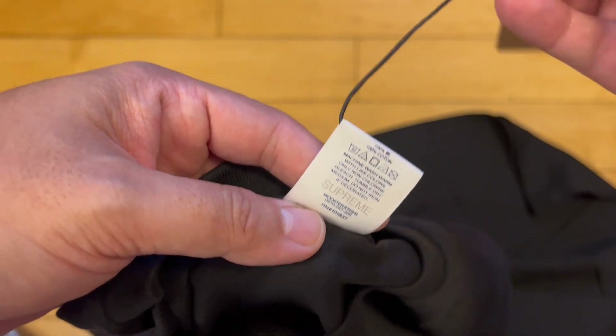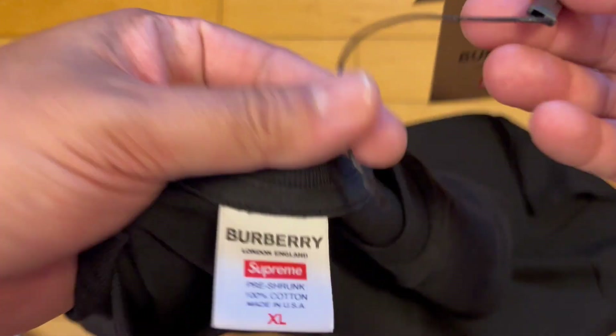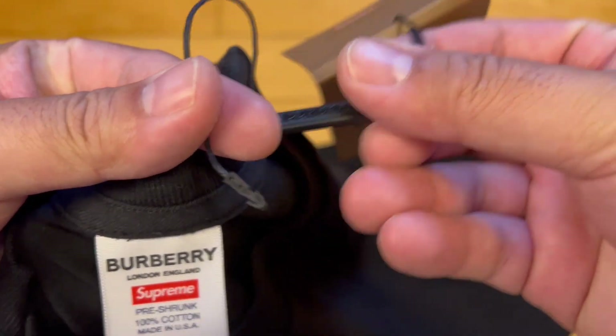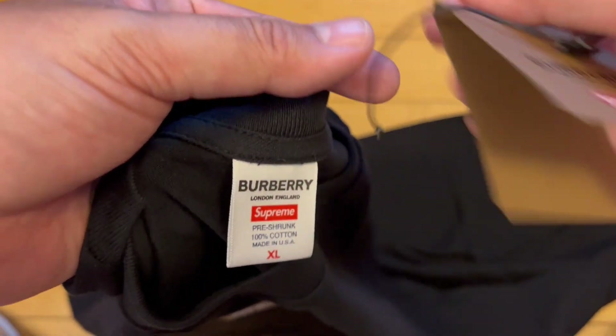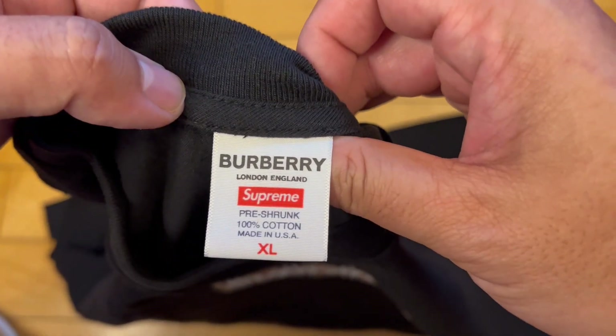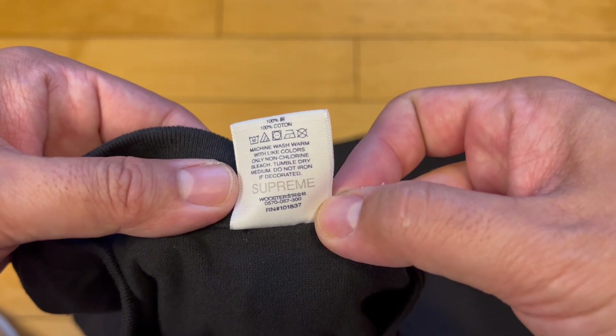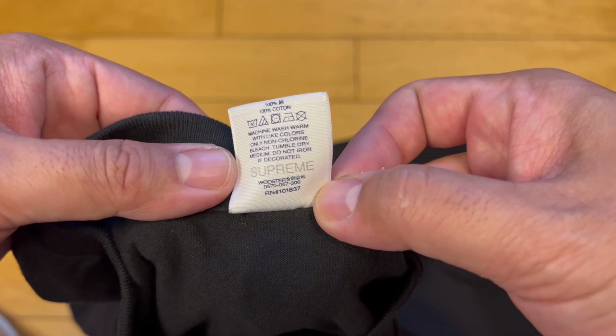You have the Supreme tag underneath — the tag just came undone right there, that's how it's attached. I want to give you a good look at the tag in case anyone is legit checking — I'll show you the back of the tag. There's a serial number and you can see how everything is written.